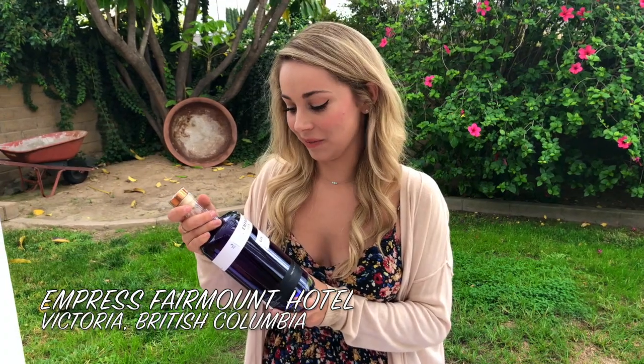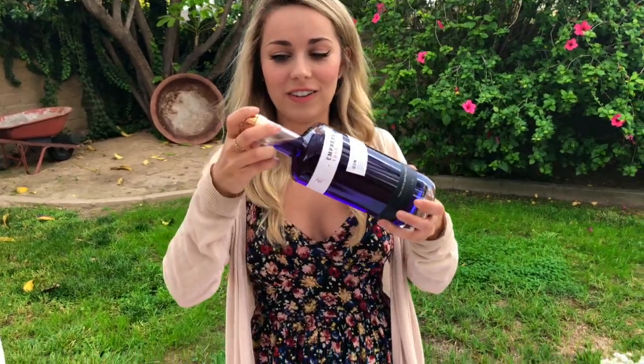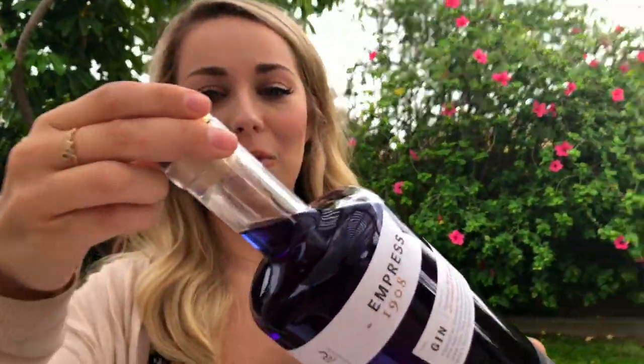They got their inspiration from the Fairmount Empress Hotel and specifically the afternoon tea time at the hotel. So this is the original indigo gin — it's purple, and that's pretty cool. You can see it's literally purple. Some people would say blue, but it's purple because of butterfly pea blossom. So that's what gives it its purple hue. Our drink today is gonna be a magnificent purple color and we're gonna do it in our unicorn glass, which will be really cool.